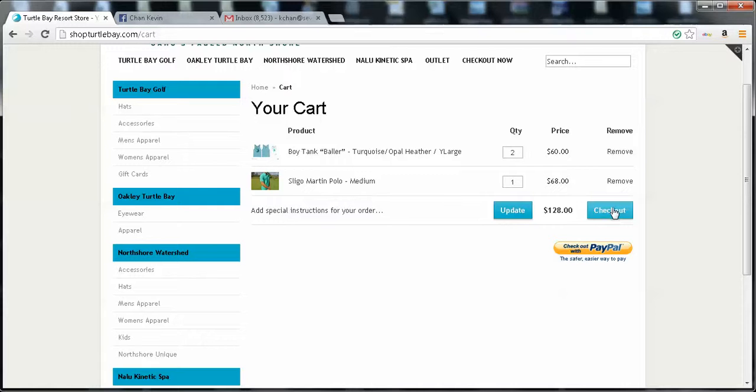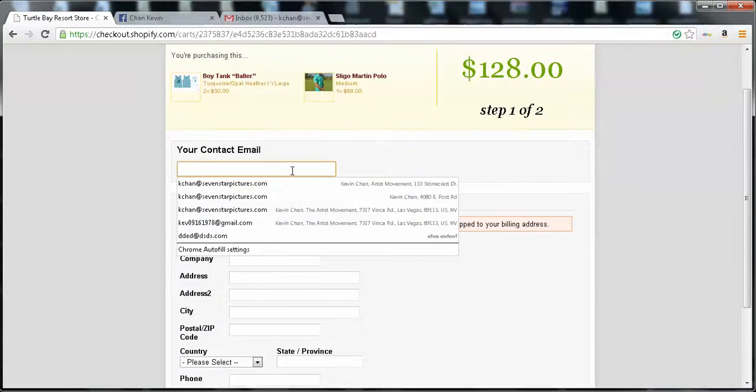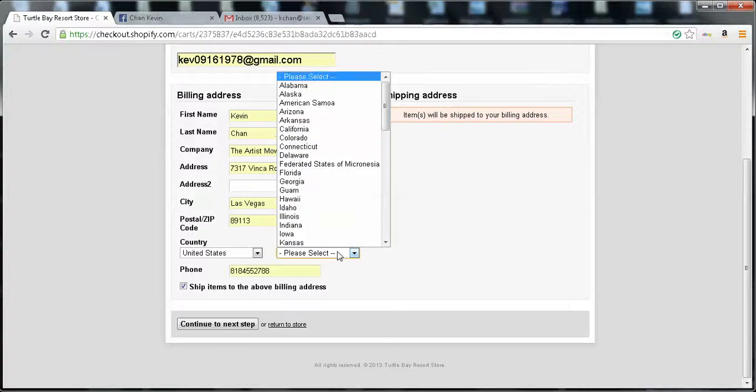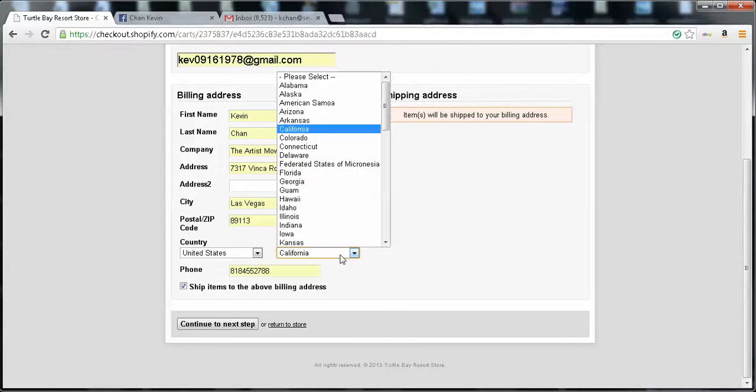Let's checkout the regular way. I'm going to click checkout here. It says you're purchasing these two items for $128. My contact info — let's just fill this out. The customer fills this out. Actually, it's Nevada. And I continue to the next step.